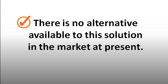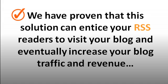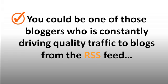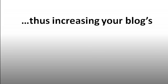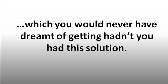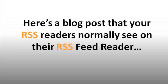There is no alternative available to this solution in the market at present. We've proven that this solution can entice your RSS readers to visit your blog and eventually increase your blog traffic and revenue, and it works wonders even for blogs that are getting little or decent traffic. You could be one of those bloggers constantly driving traffic from the RSS feed, increasing your blog's page views, quality traffic, and revenue. Here's a blog post that your RSS readers normally see on their RSS feed readers.